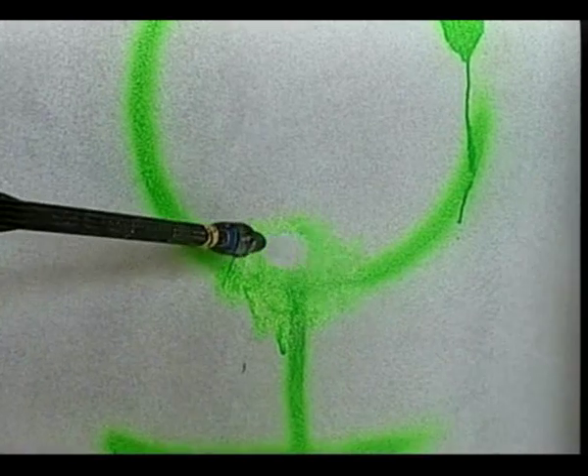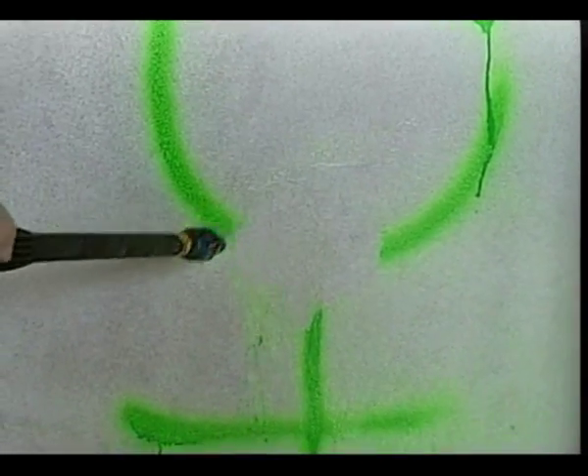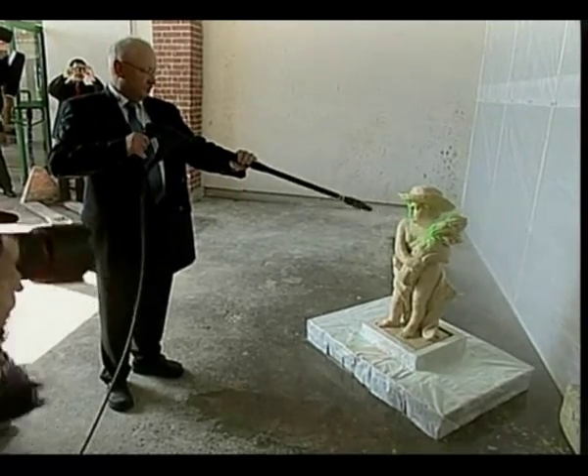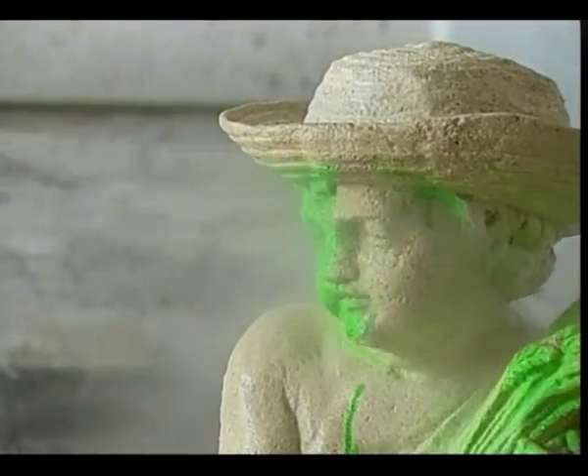A high-pressure cleaner easily removes all soiling and brings the surface back to its original state. The protective nano layer stays on the surface and is not impaired. The nanopool products are physiologically safe and environmentally friendly.